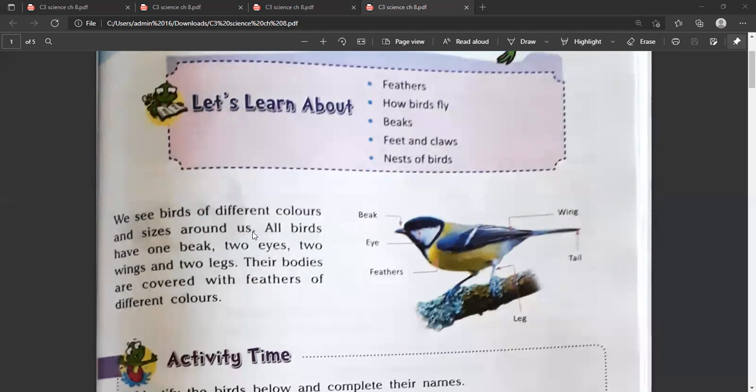So let's start the chapter. We see birds of different colors and sizes around us. All birds have one beak, two eyes, two wings and two legs. Their bodies are covered with feathers of different colors.